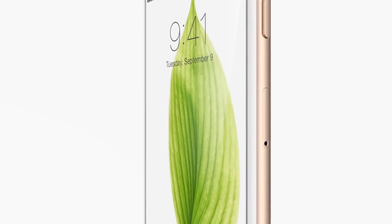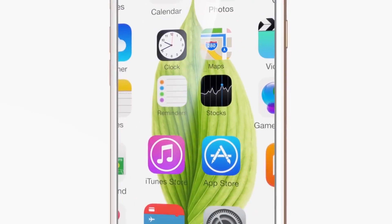Both phones have gorgeous displays. The iPhone 6 has a Retina HD display with a 750p resolution, while the Nexus 6 has a Quad HD display at around 2560x1440 — that's a 2K display. The Nexus 6 also has an AMOLED screen so colors are going to be more vibrant. All of this gives a point to the Nexus 6.